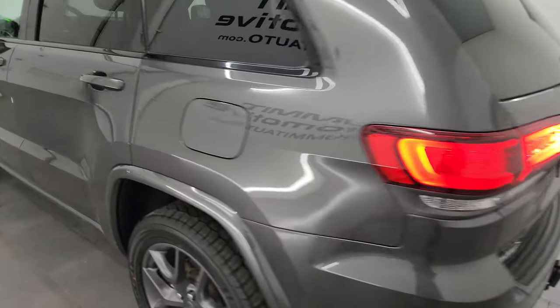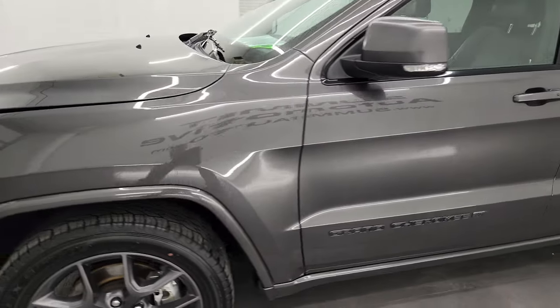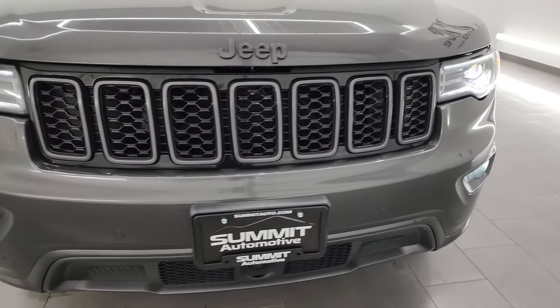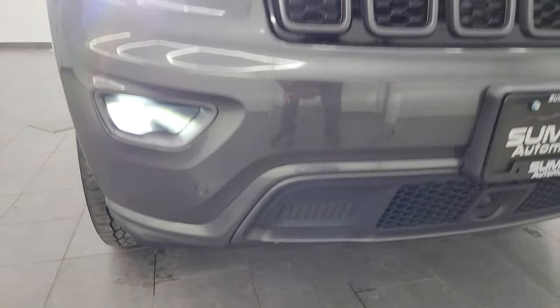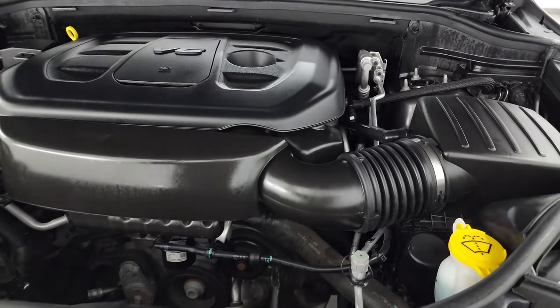It starts right up, no check engine lights or anything like that. I would personally like to thank you for checking out the video today, and hopefully from this HD video you've been able to verify the quality, condition, and options of this Grand Cherokee inside and out. You get those HID lights, LED running lights, LED fog lamps — very bright, very nice light system on this vehicle.